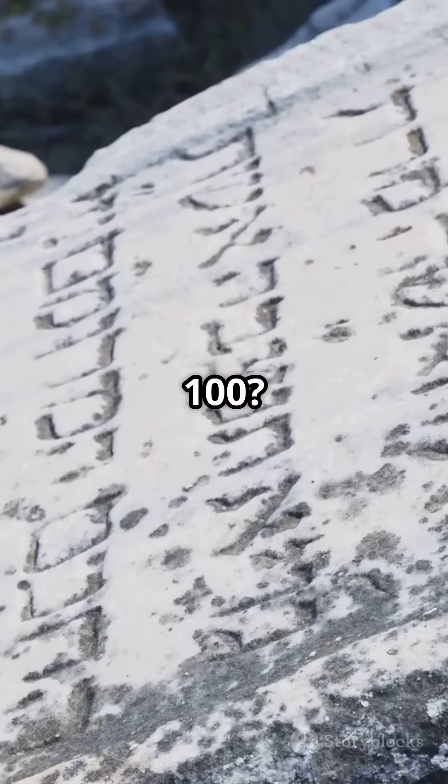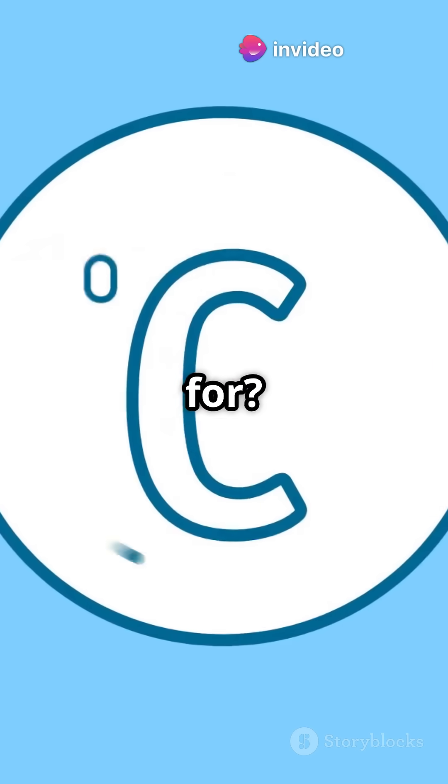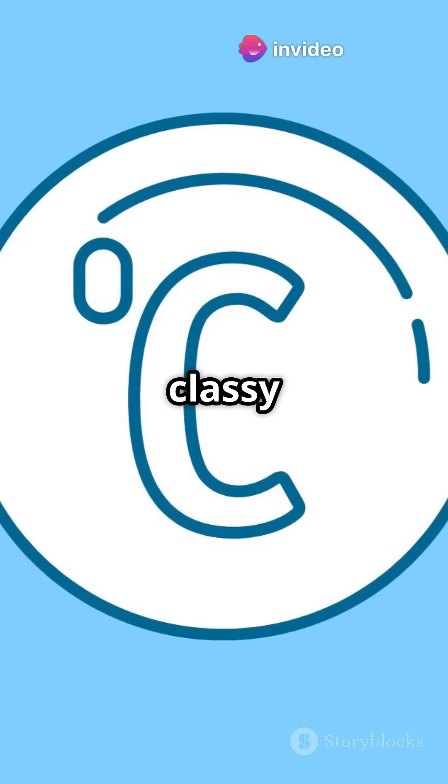What's the Roman numeral for 100? C is for centurion, and also for C. So classy it's ancient.